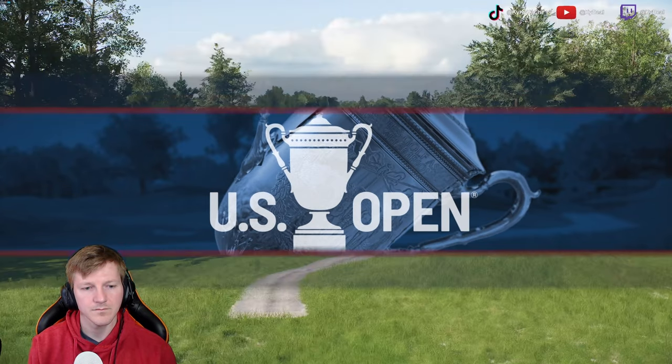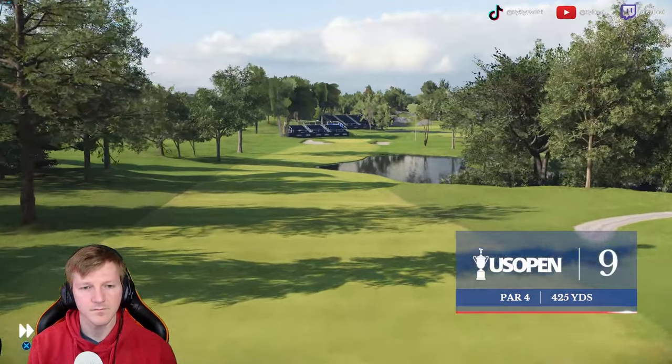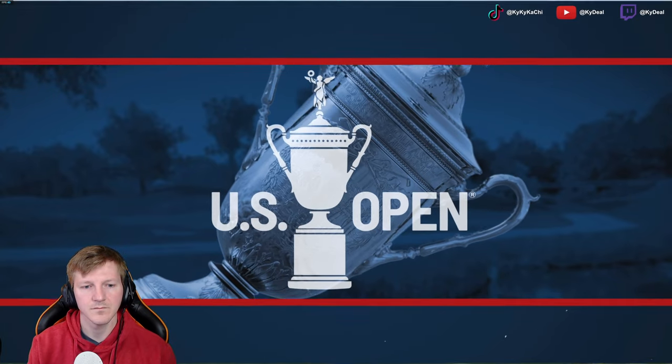We finish up the outward nine here at the legendary country club with the 425-yard par-4 ninth. The fairway is flanked with trees. Avoid the water on the right, and the birdie might be yours.